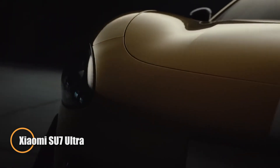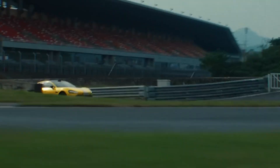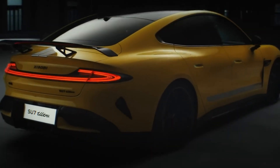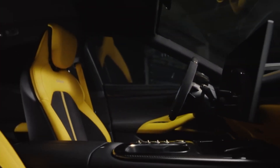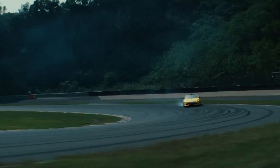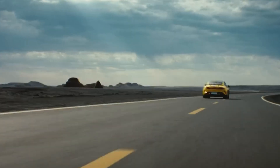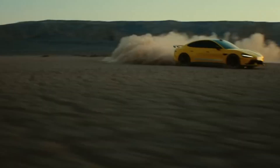The Xiaomi SU7 Ultra is a bold leap into the world of electric hypercars, showcasing China's ambition to rival global performance icons. Featuring a tri-motor all-wheel drive system, it delivers a jaw-dropping 1,548 horsepower and nearly 1,770 newton-meters of torque, launching from 0 to 100 kilometers per hour in under 2 seconds. With a top speed exceeding 350 kilometers per hour, it recently made headlines by setting the fastest Nürburgring lap time ever for a production EV — just 7 minutes and 4.957 seconds.